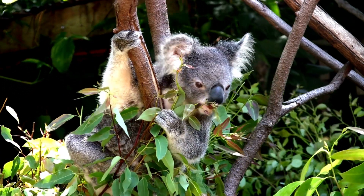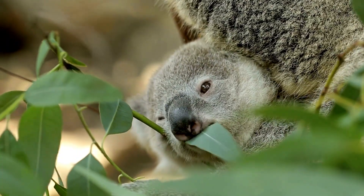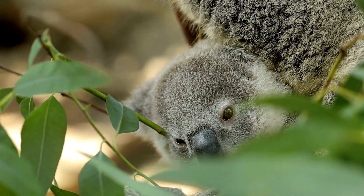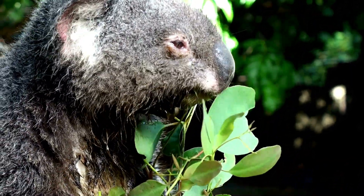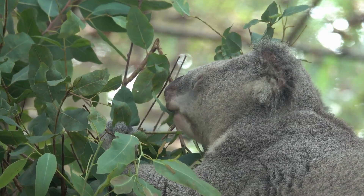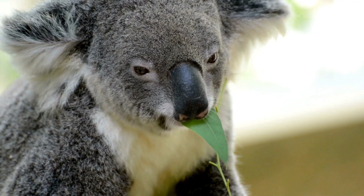Koalas are also known to obtain some of their water requirements from the leaves they consume. Eucalyptus leaves contain a high amount of water, which helps to hydrate the koalas and reduce their need for drinking water. Overall, the diet of koalas is highly specialized, and their digestive system has evolved to extract the maximum amount of nutrients from these tough leaves, allowing them to survive on a diet unsuitable for most other animals.